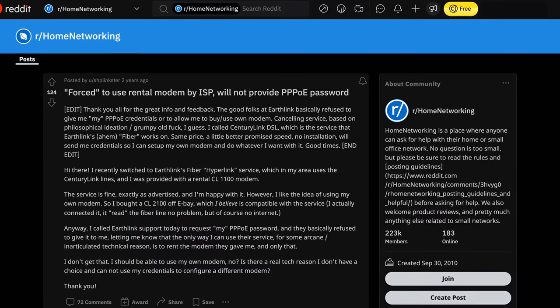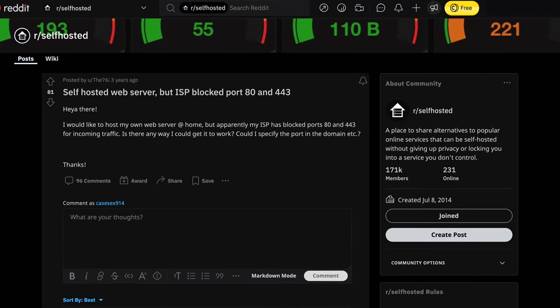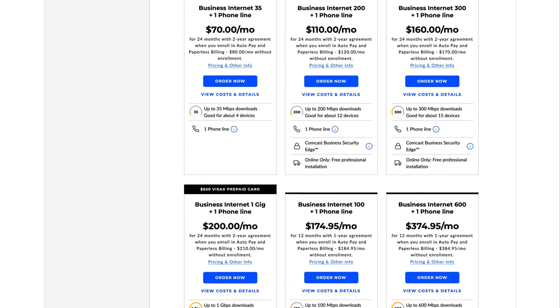That said, you might be less lucky depending on your setup. Your ISP might not allow using your own hardware, block certain crucial ports like 80 or 443, and limit features like public IP and port forwarding to business plans, which are usually much more expensive. So please do your own research before getting a custom router, and make sure your ISP won't give you an unpleasant surprise.